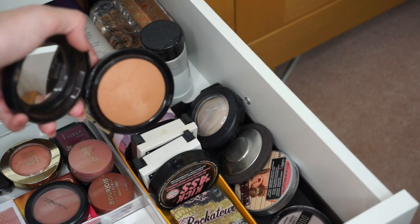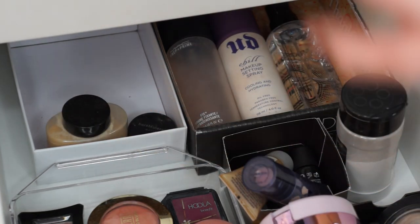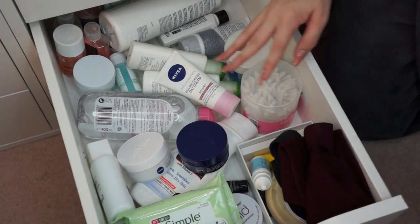I've got my MAC Give Me Sun Bronzer. And then right at the back — it's pretty hard to see — I've got all of my face setting sprays: MAC Fix Plus, Ebene K Chill, Smashbox Primer Water. And then also some other powders that I use less often, like my Ben Nye Banana Powder, because it's a little too dark for my skin tone.